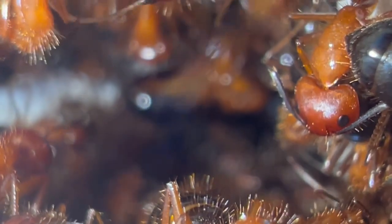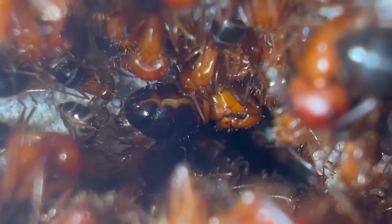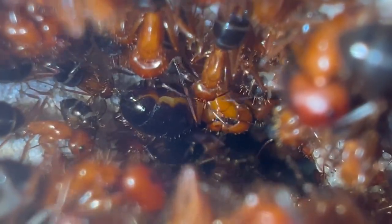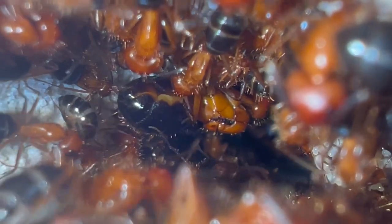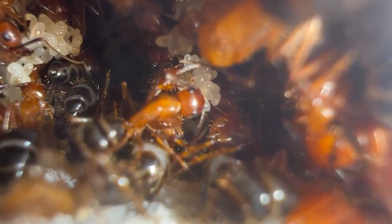The queen is doing amazing. Ever since she moved into the new nest, she's been laying eggs nonstop. It's like whenever I take a look into the nest, there's a new batch of eggs.